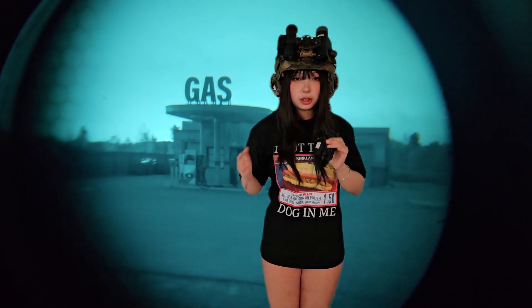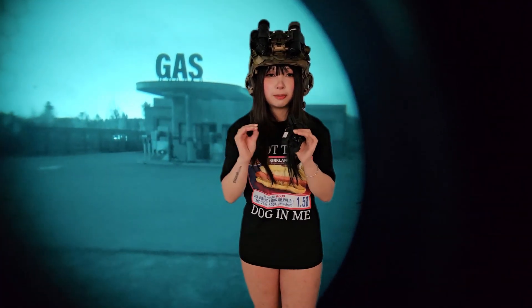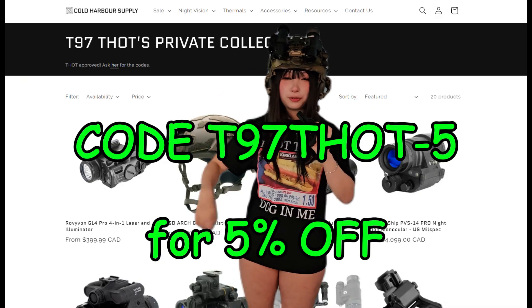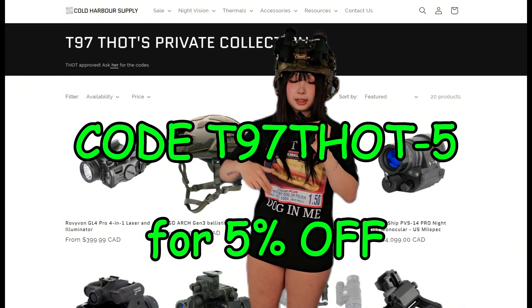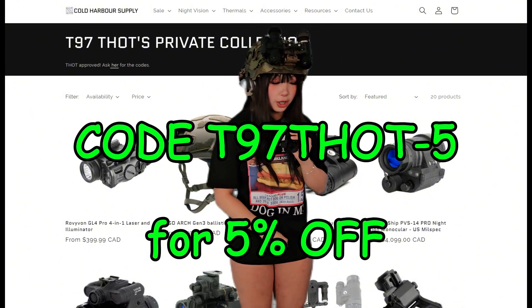I don't think any of you actually care that much about exactly what I'm running, because I don't expect any of you to actually try to buy exactly what I have. But if you guys are interested in buying night vision, I have a code for you: T97.5 — 5% off your next purchase in the link down below. Thank you Cold Harbor Supply for partnering with my channel.